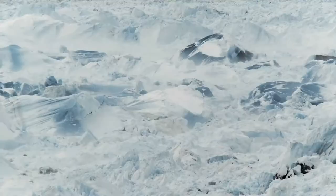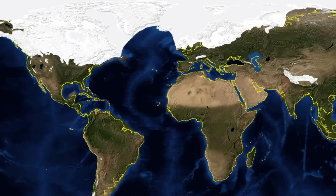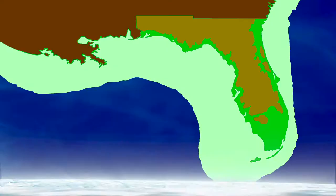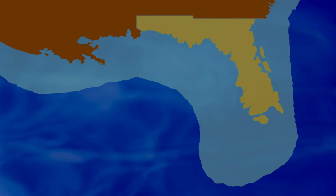In the interim, we would also shift into interglacial cycles, which basically meant that all these ice sheets melted. Sea level came back up and Florida decreased in size and in many cases became submerged.